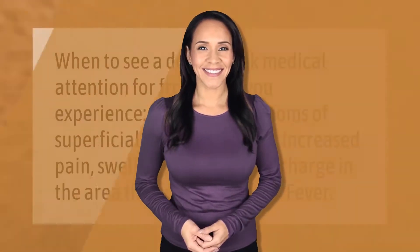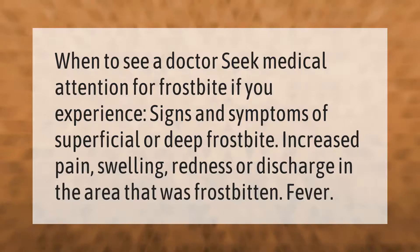When to see a doctor: seek medical attention for frostbite if you experience signs and symptoms of superficial or deep frostbite, increased pain, swelling, redness, or discharge in the area that was frostbitten, or fever.